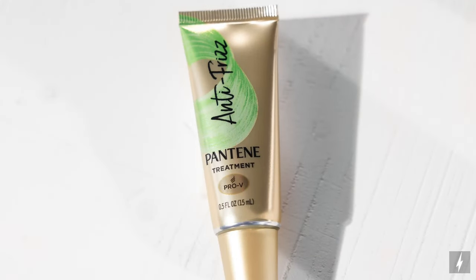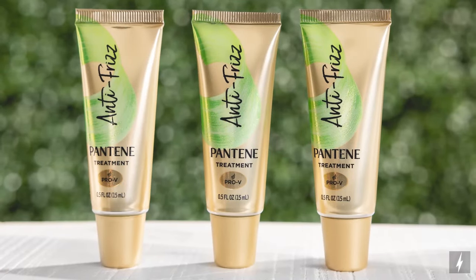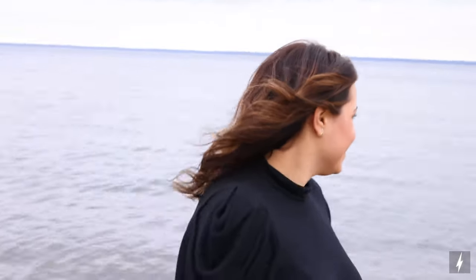The Pantene Anti-Frizz Booster has avocado oil and vitamin B3 and allows you to enjoy three days of frizz-free styling. I love using this when heading to the beach or somewhere humid.